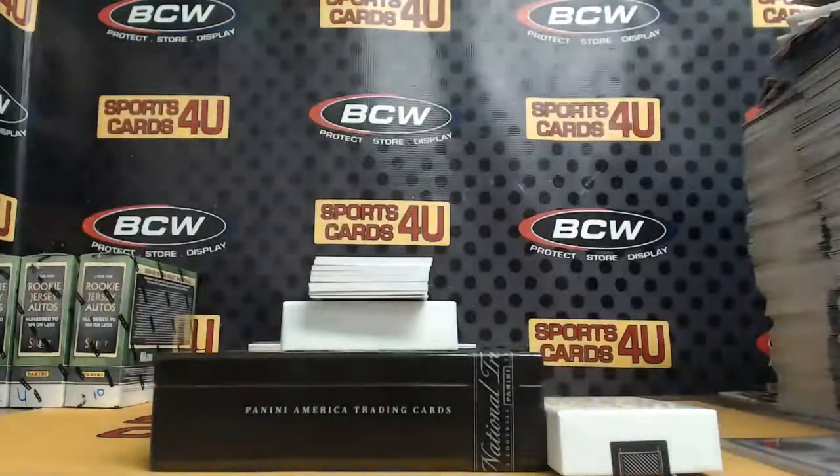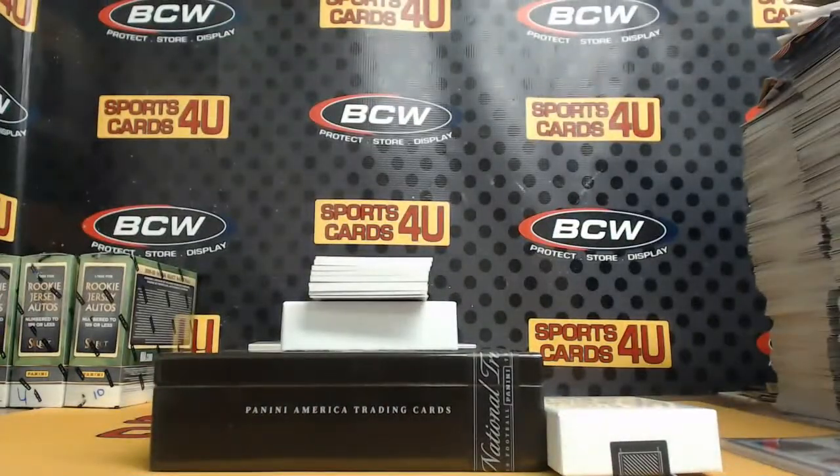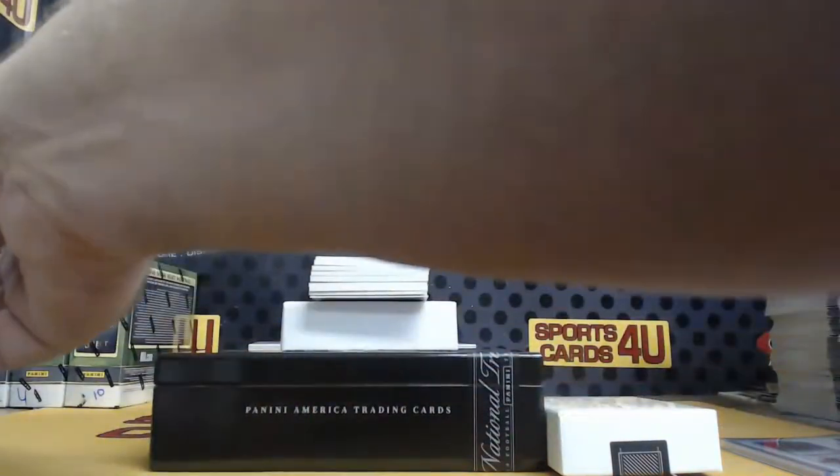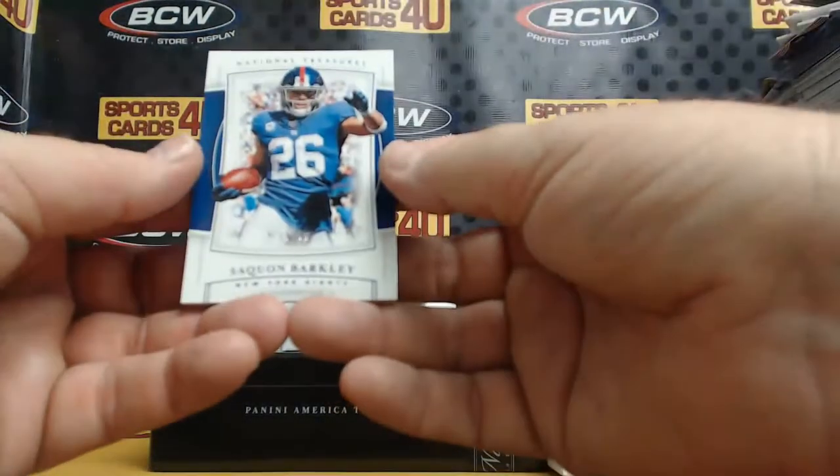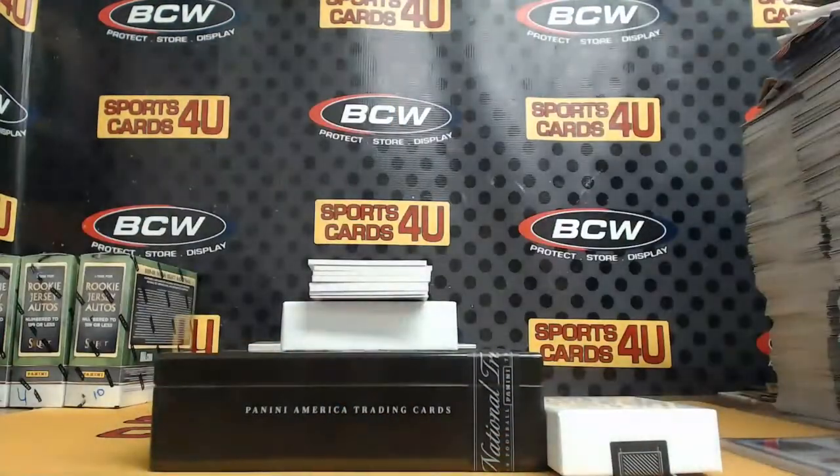17,999 Dolphins Ryan Fitzpatrick. 35 out of 50, Purple, Saquon Barkley, Giants.